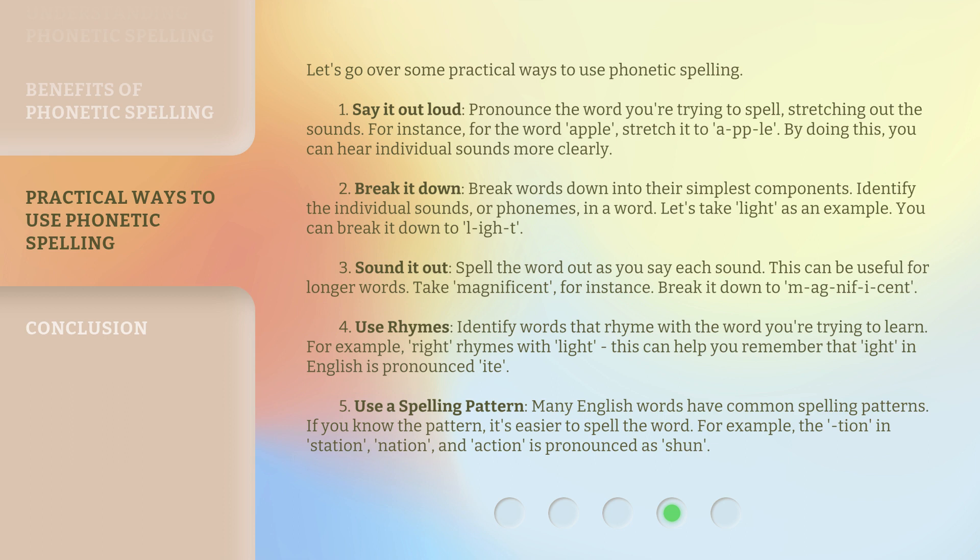Number 5: Use a spelling pattern. Many English words have common spelling patterns. If you know the pattern, it's easier to spell the word. For example, the '-tion' in 'station,' 'nation,' and 'action' is pronounced as 'shun.'